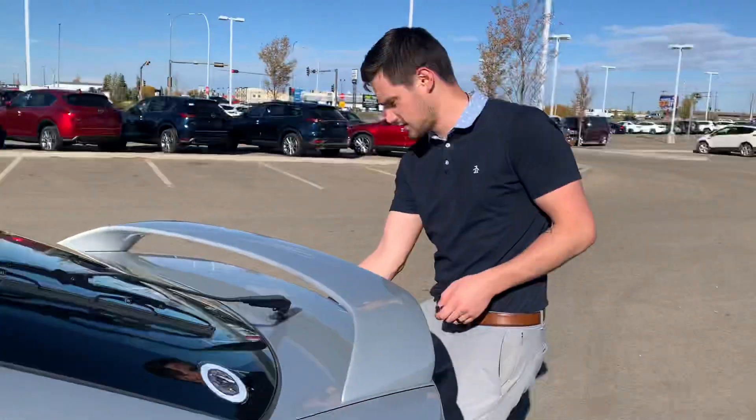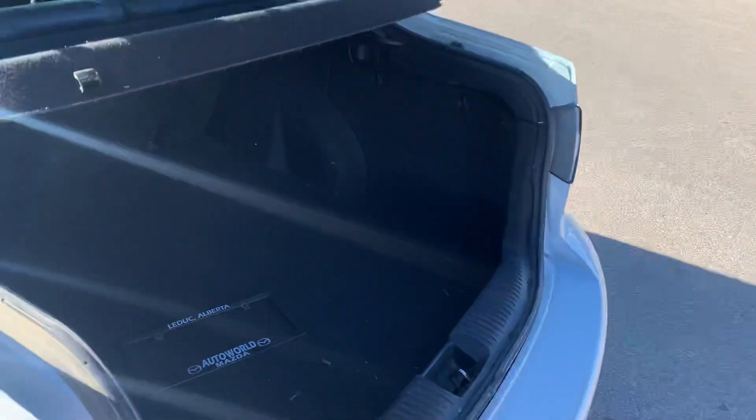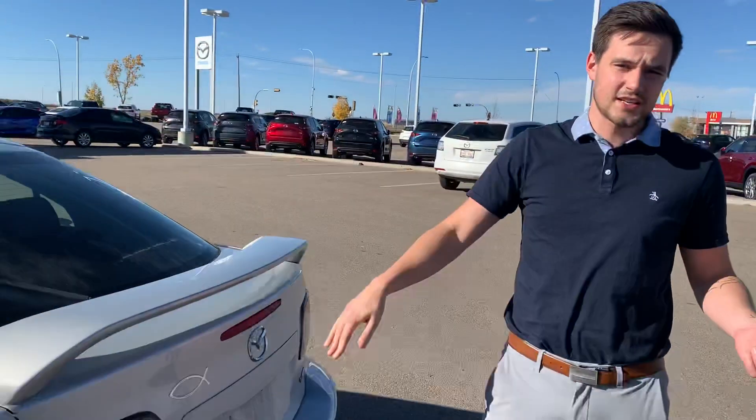And if you take a look in the trunk here, you can pop this open. This does also have the V6, and it's a massive trunk in there. The V6 engine — it is pretty rare, and these are very nice, very reliable cars. They never die.